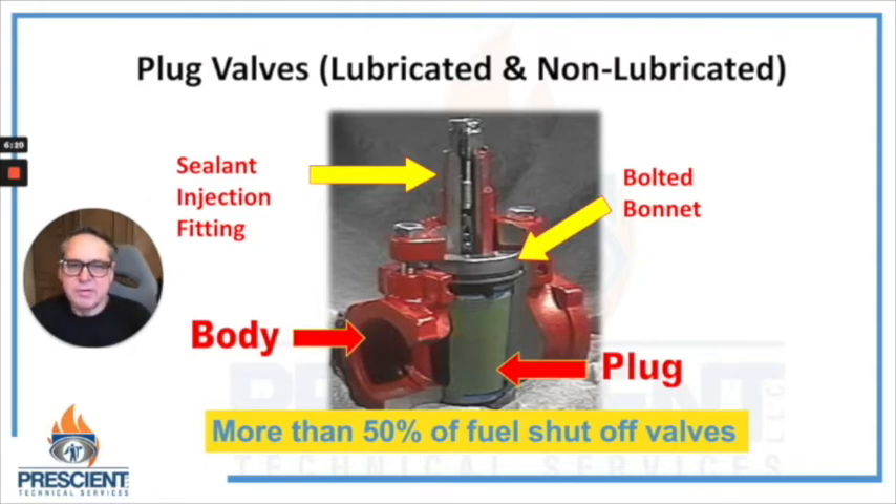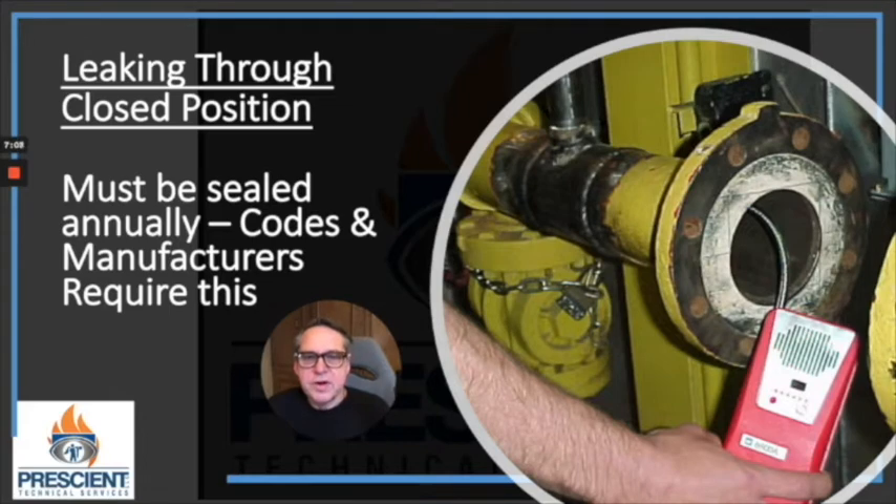Lubricated plug valves are probably 50% or more of fuel shutoff valves you'll encounter in the field. One of the reasons is that they're infinitely serviceable and not greatly impacted by a little dirt or crud in the system. However, the two primary modes of failure I've encountered many times are: these valves leak when they're in the closed position — primarily because many people who own them don't understand that they require regular annual maintenance — and second, they seize in position and become very difficult or impossible to move, again for the same reasons.